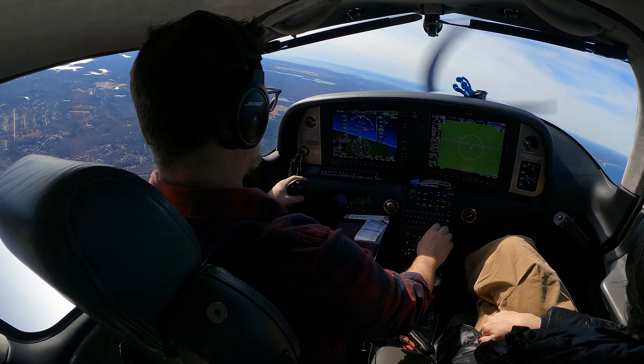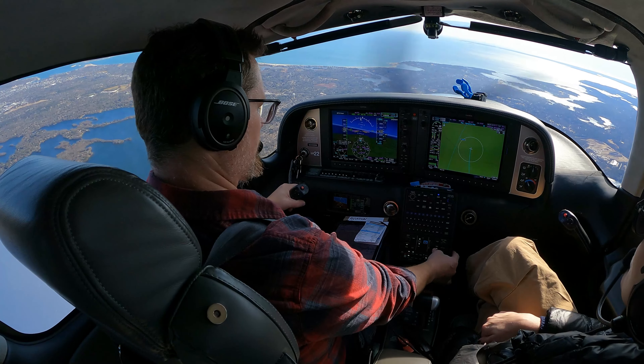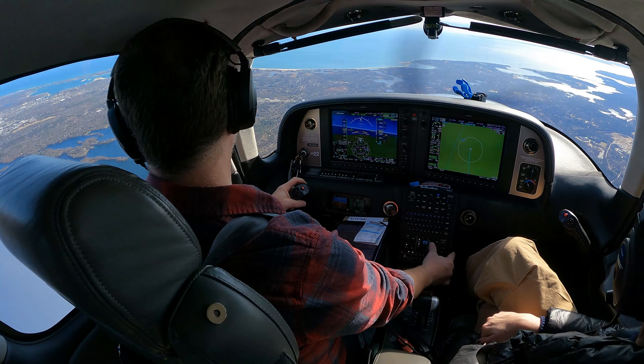Now I have to land in those awful winds I thought I had left behind. 6 Delta Mike, you have the field in place, 10 o'clock, 3 miles. Yes, we've got the field in place, 6 Delta Mike.